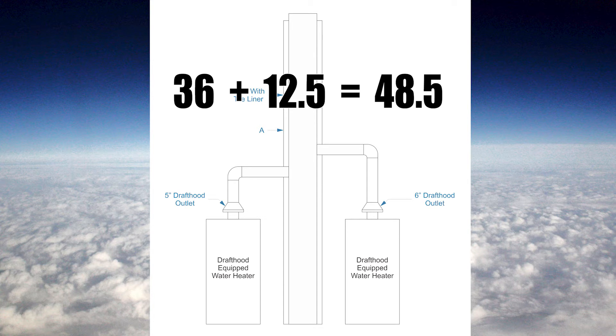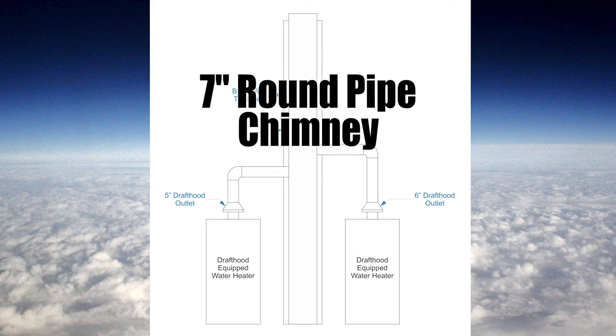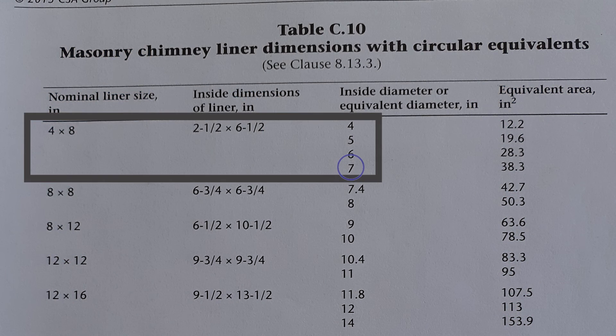One last step: I need to take the square root of 48.5 inches, which gives 6.94 inches. So we go to the next vent size, which is seven inches. My chimney needs to be seven inches round or equivalent — which, back to Table C10, was 4 by 8 inches.